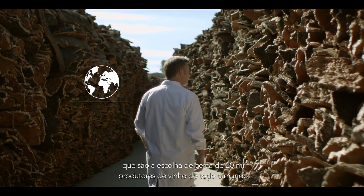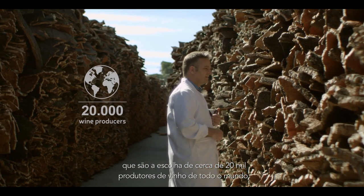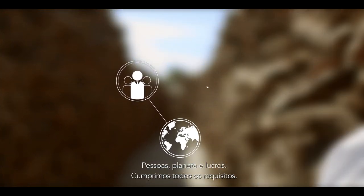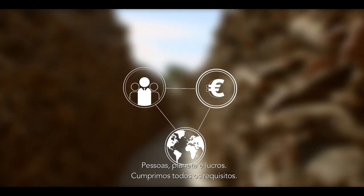These stoppers are the choice of 20,000 wine producers worldwide — and their customers too. People, planet and profits: we tick all the right boxes.